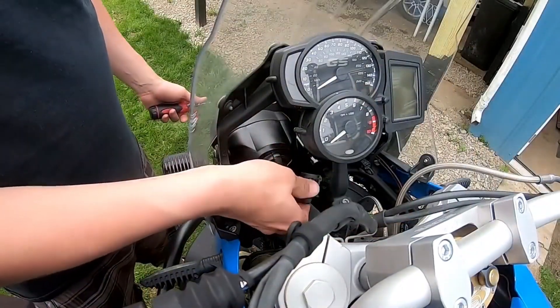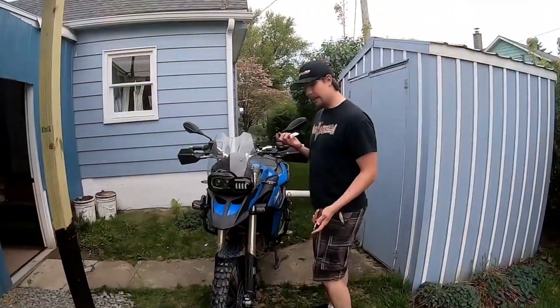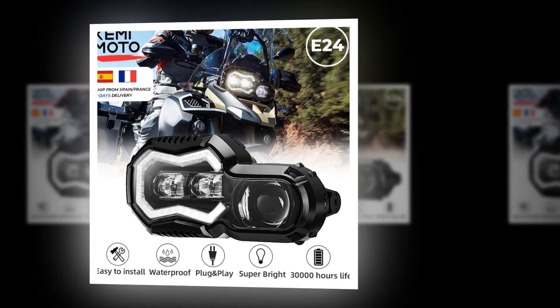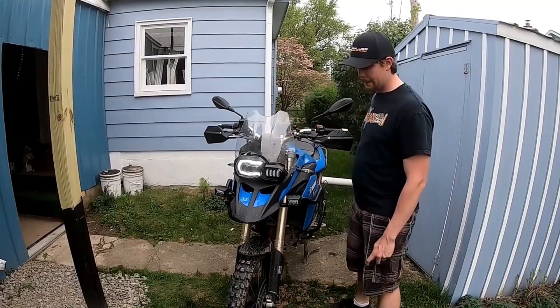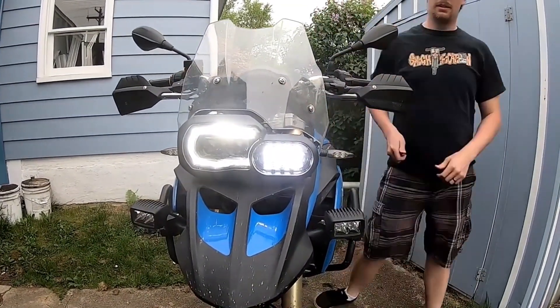Turn signals are great for signaling turns and helping you avoid accidents — you should always use them whenever possible. Running boards are great for keeping your feet dry and preventing mud and dirt from getting inside your shoes. Side mirrors are great for seeing what's behind you, and are especially useful when driving fast.